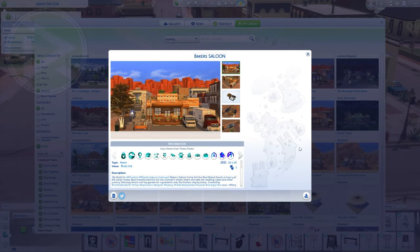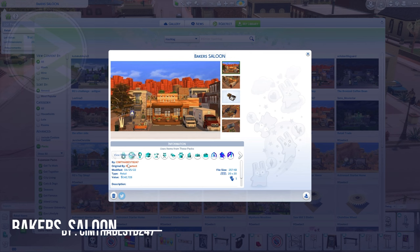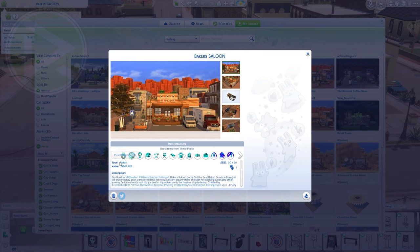In number 5 we have Baker's Saloon by Simbeth. Let's see — my bill for architect RG Decor Challenge number 2, Baker's Saloon: come get the best baked goods in town, y'all.